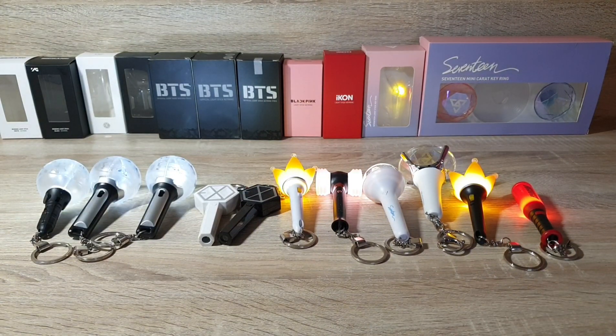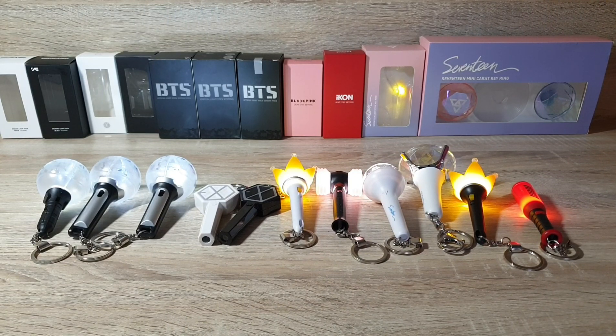So that's all my lightstick clearing collection. Thank you guys for watching, bye!